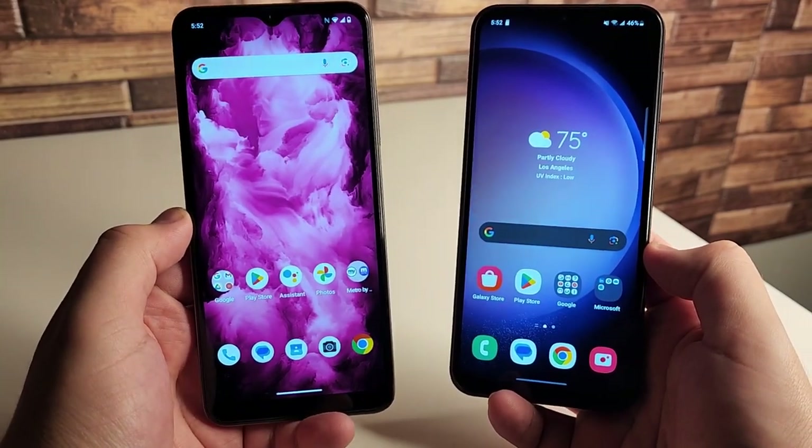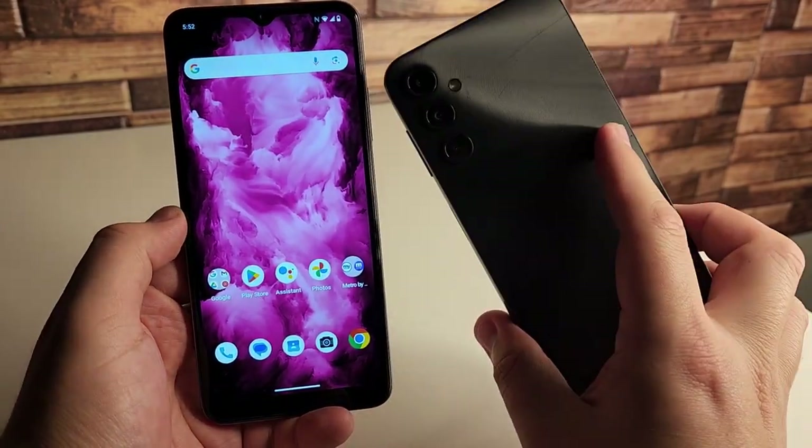In this video we have the new T-Mobile Revel 6X versus the Galaxy A14 5G.